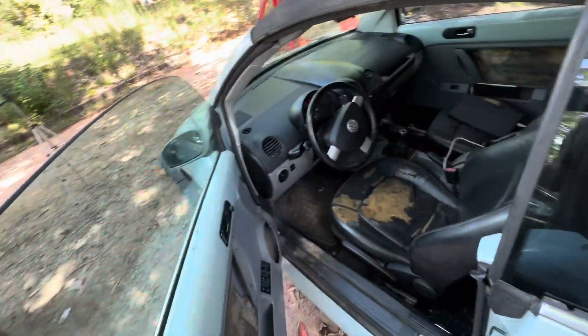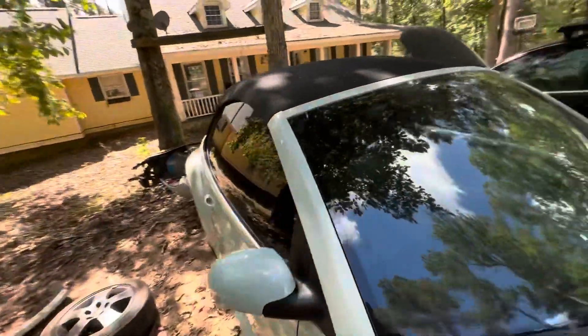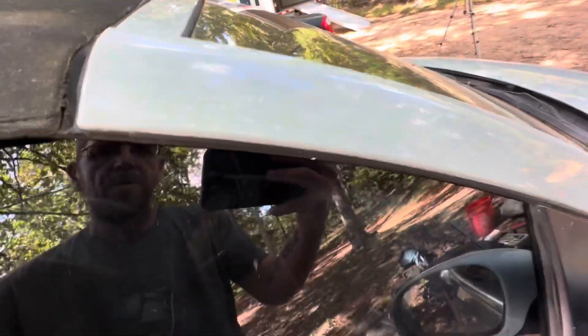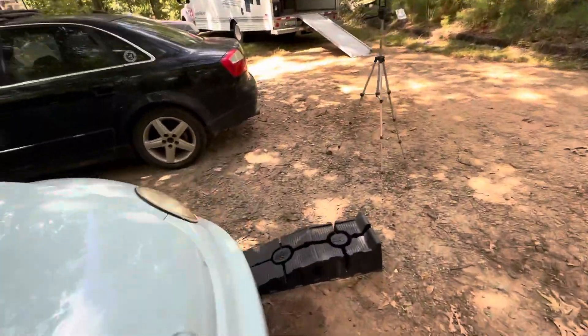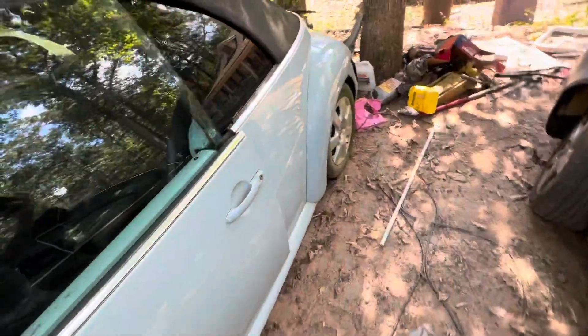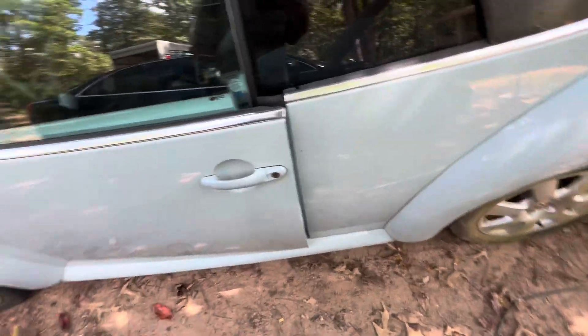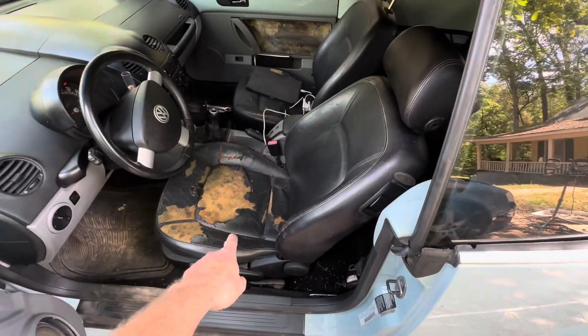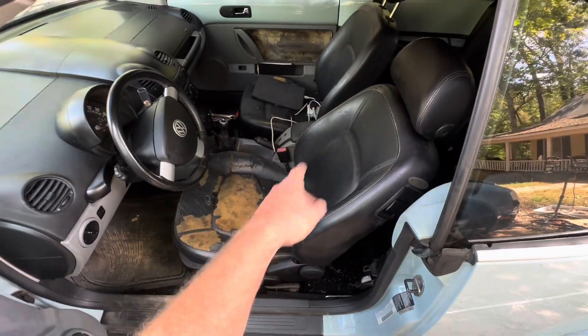I still need to fix the door check because this window doesn't roll down like it's supposed to — on this side when you open the door, watch how the window drops down so that when you shut the door the window goes inside the windowsill. The next video on this car will be replacing the seat covers — I'll completely rebuild the seats. Still need to replace the rear bumper, put tires on it, and probably put brakes on it.